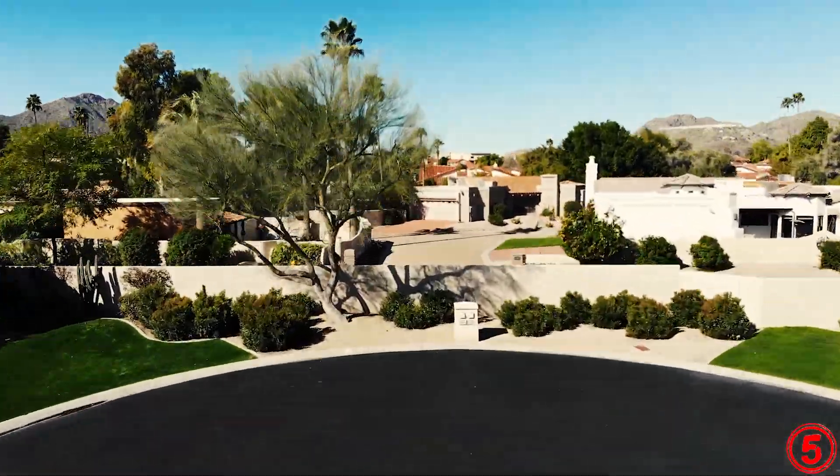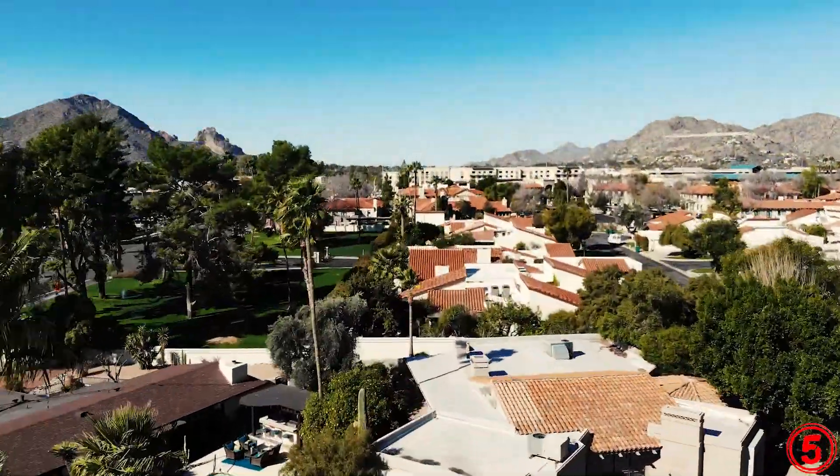When I say roof replacement, that doesn't necessarily mean replacing the roof tiles, but lifting the tiles, lifting up the existing wood battens, lifting up the old underlayment, putting down a new layer of underlayment, putting down new wood battens, and then reinstalling the existing tile.